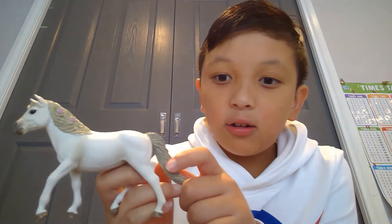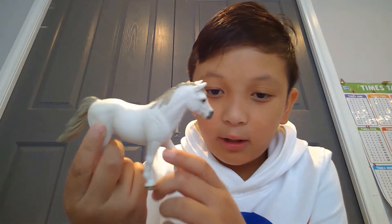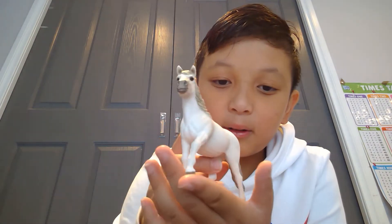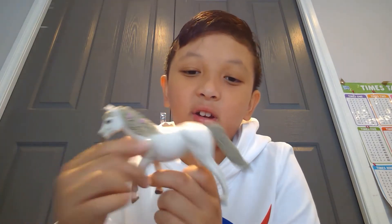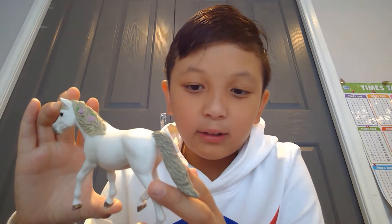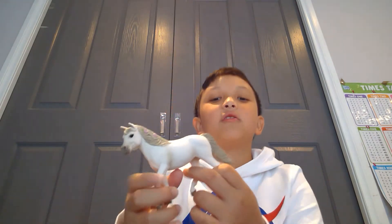Here is the Schleich Camargue Pony — she's just so cute with her little roses in her hair. It's the same model as another Camargue pony but just different colouring. This one has a bit of a grey-blonde type colour with a really nice tail, and I named her Rosie because she has roses in her hair.